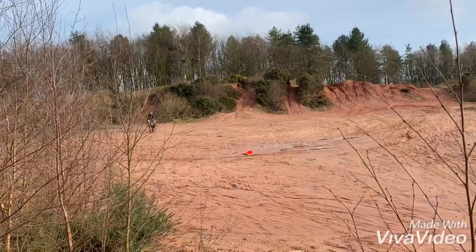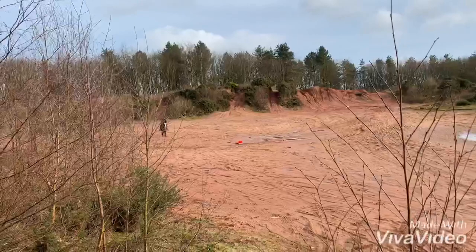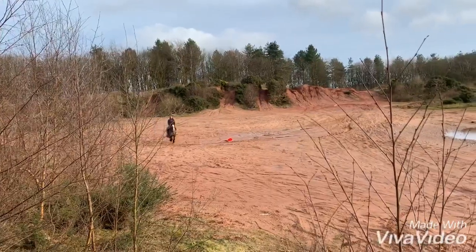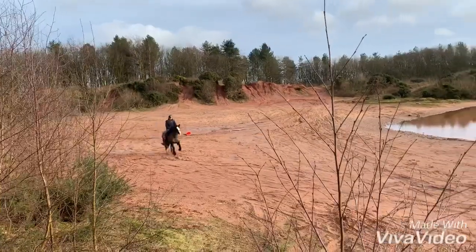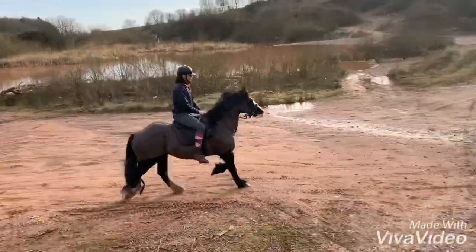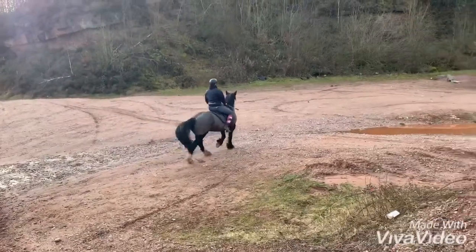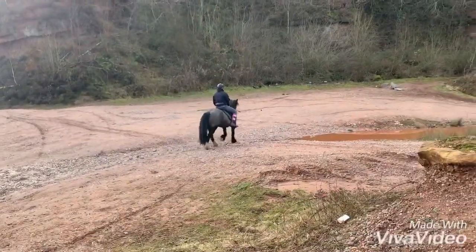She's down this open space here, which does tend to show anything if they're likely to hot up or anything — you'll see it down here. And as you can see, she's not — a nice canter there. So this is Dancer.